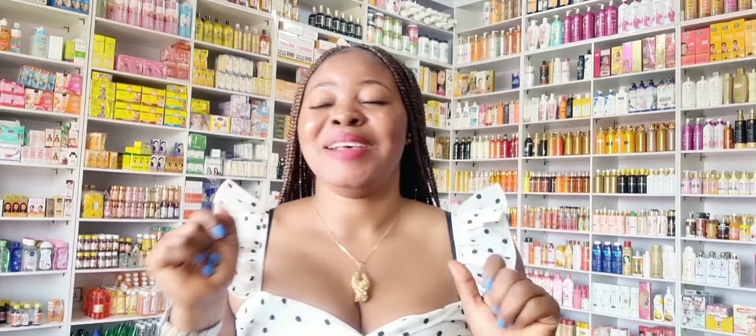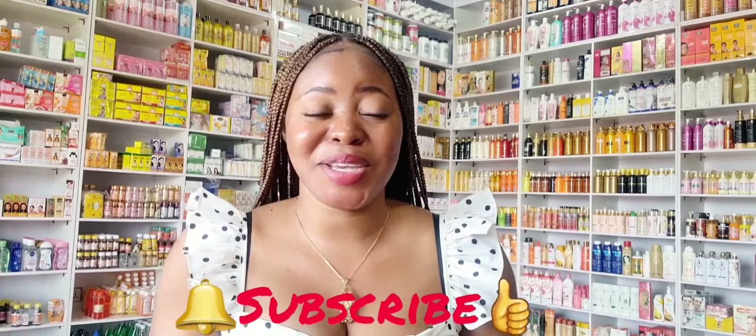Hi guys, welcome back again to my channel. My name is Queen. If this is your first time coming across my channel, hello and welcome to Dorian Essential Skincare. On this channel I talk about beauty tips, I make reviews about good and amazing skincare products in the market, and skincare in general. Please click the subscribe button — subscription is free — and turn on your notification bell so you'll be among the first to be notified when I upload a new video. Thank you to all my returning subscribers for your love, support, and patronage, and to my new subscribers, God bless you.